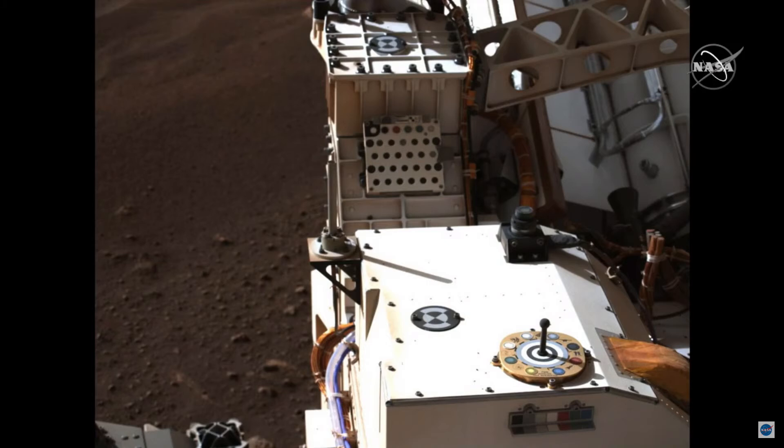Finally, just as a teaser, there is a little antenna to the right on that box, center right. That is the helicopter antenna — that's the helicopter base station location. A preview of things to come, and we're excited about that as well. With that, I'm going to turn it over to Jessica.